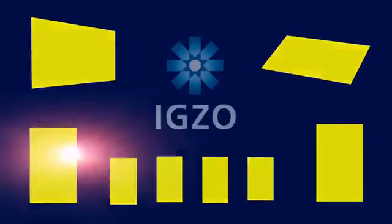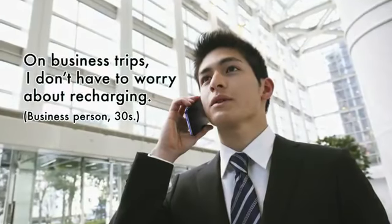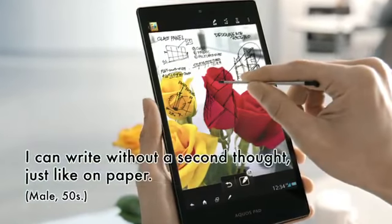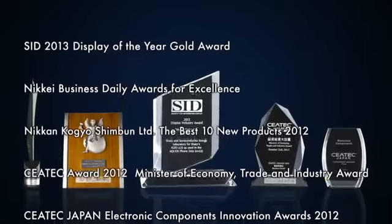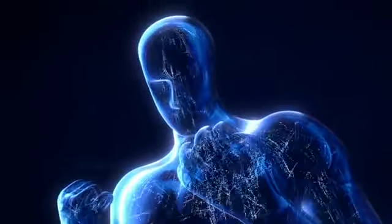The market has awoken to the stunning IGZO difference and has responded overwhelmingly to the release of IGZO-mounted smartphones and tablets. IGZO from SHARP has received numerous awards all over the world. There's a reason why I'm giving so many thumbs up.